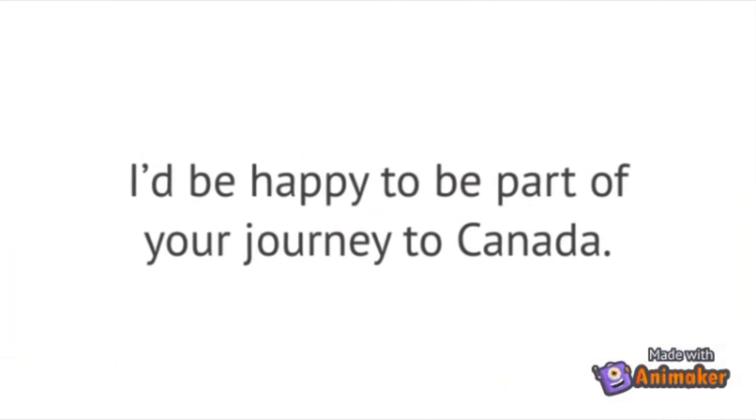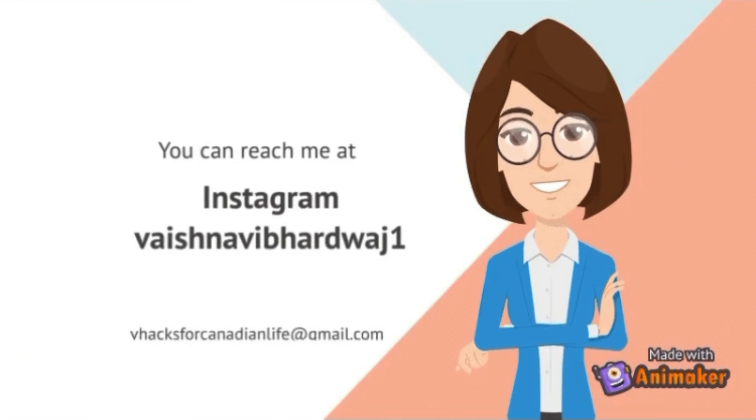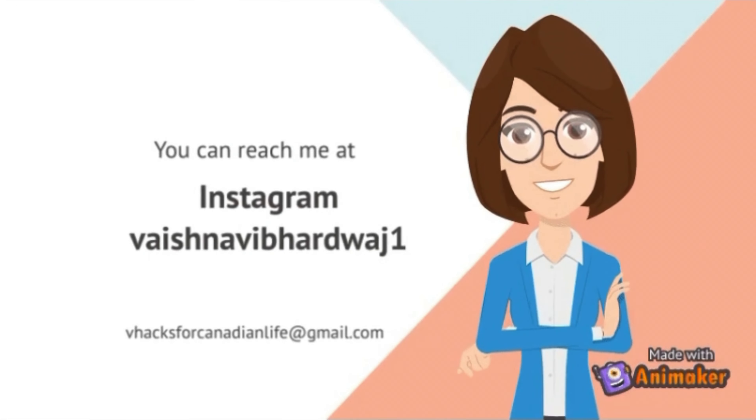Hello everyone, welcome back to the channel. Today we are going to discuss about the study visa journey — how much you have to wait in the study visa as a student going to Canada. The timeline is running, refusals are running, acceptances are running, biometrics are running. We will discuss everything in this video.